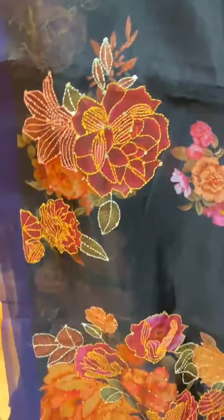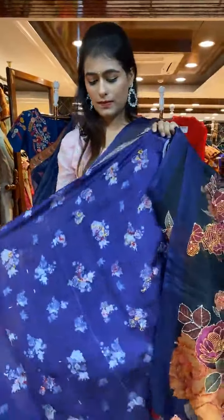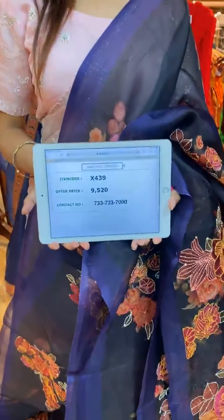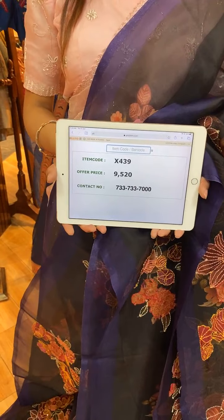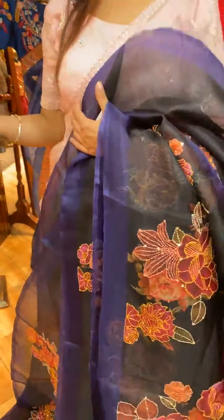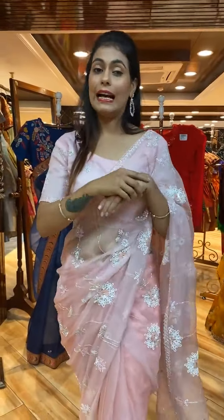The pallu is a running pallu, and there's a contrast blouse. Item code is X439 and price is 9,520 rupees. WhatsApp to 733-733-7000. Black and blue is like wow — I love it too!